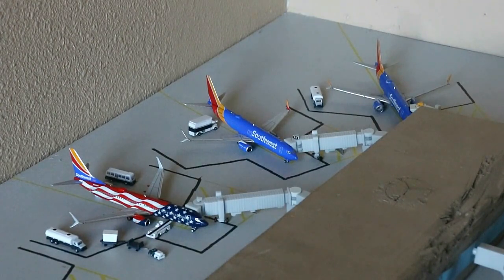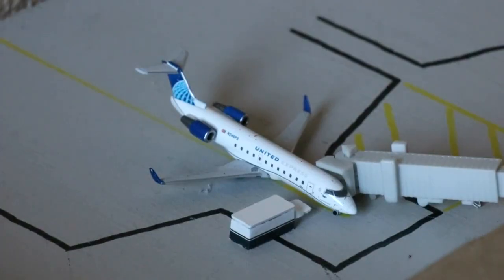Next up we have this 737-800 in the Heart livery with split scimitars — an absolutely beautiful model. This guy's currently making a non-stop service in from Dallas Love Field, then heading out to Phoenix Sky Harbor with continuing service to Sacramento, California. Then we have the 737-800 in the Freedom One livery — this plane is absolutely stunning. Currently making a non-stop service today in from Denver, heading out to San Diego with continuing service to Reno-Tahoe. What a beautiful Southwest Airlines lineup.